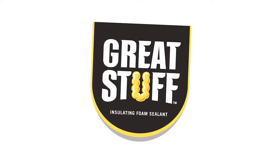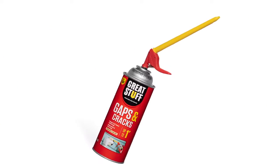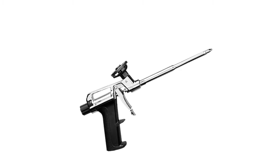Great Stuff insulating foam sealant comes in two series: Great Stuff products for the homeowner, applied with the new smart dispenser, and the Great Stuff Pro Series designed for professional contractors, featuring precision application using the Pro Series gun, no-drip dispensing, and restartability for up to 30 days.